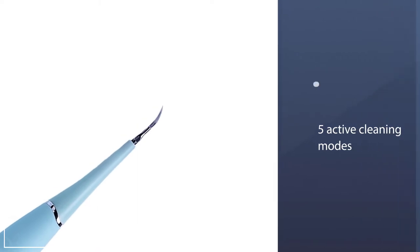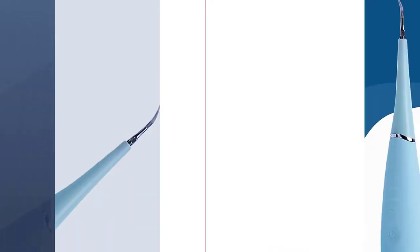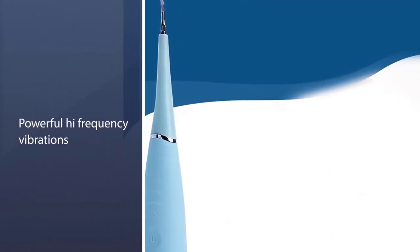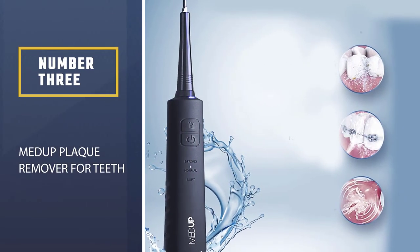This all-in-one professional teeth whitening tool and electric tooth polisher uses five active cleaning modes and powerful high-frequency vibrations to remove stubborn plaque, tooth stains, tartar, and dental calculus in an instant.